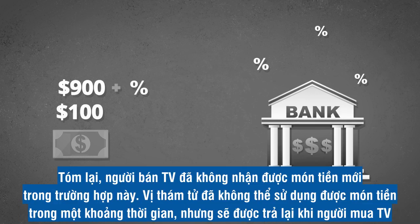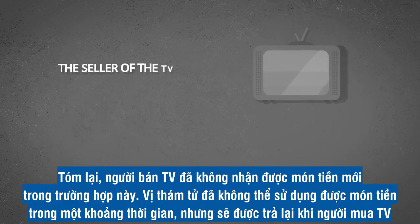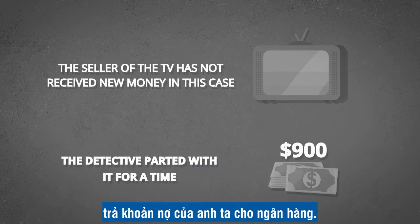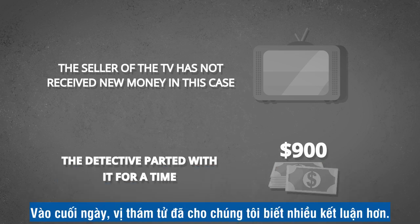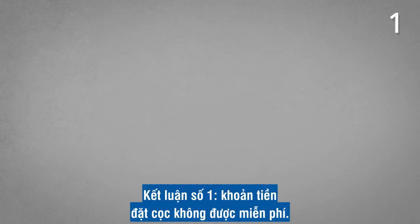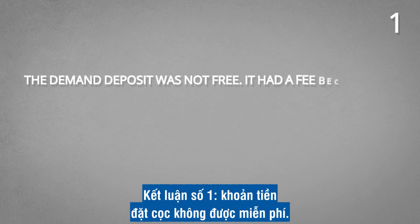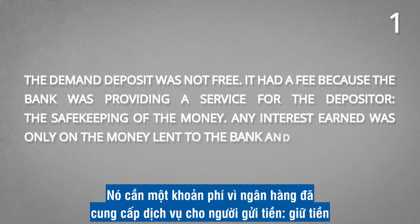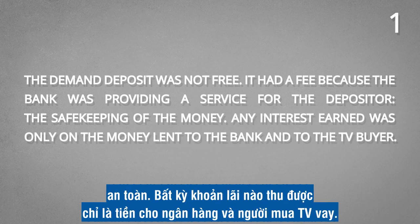In summary, the seller of the TV has not received new money in this case. The detective parted with it for a time, but will get it back later when the TV buyer pays down his loan to the bank. At the end of the day, the detective brought us four more conclusions. Conclusion number one: the demand deposit was not free — it had a fee because the bank was providing a service for the depositor, the safekeeping of the money. Any interest earned was only on the money lent to the bank and to the TV buyer.